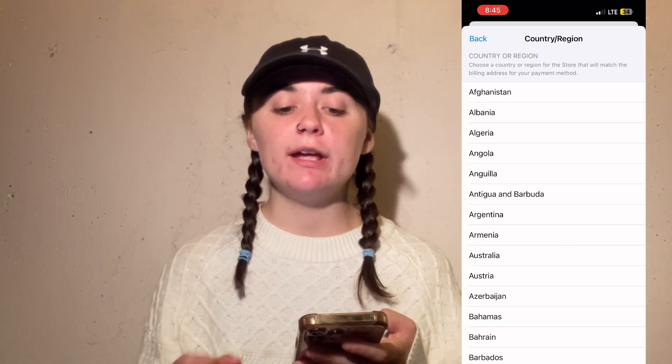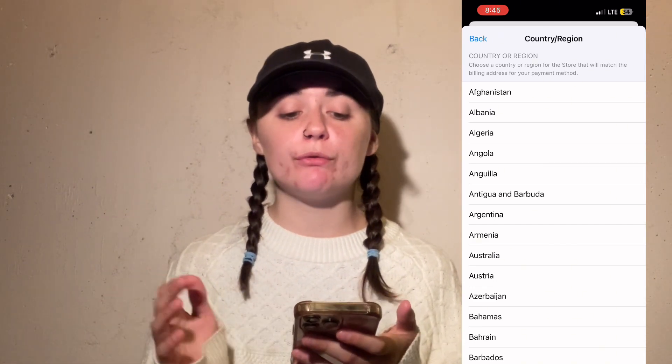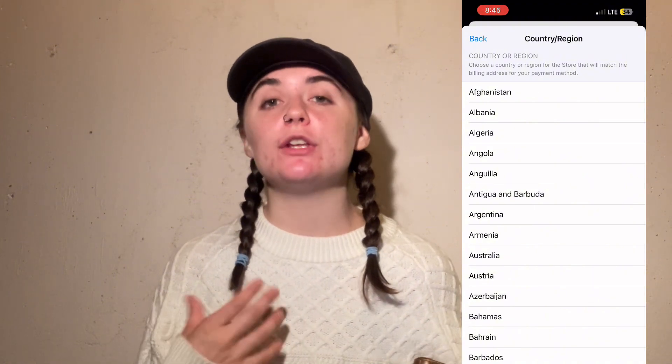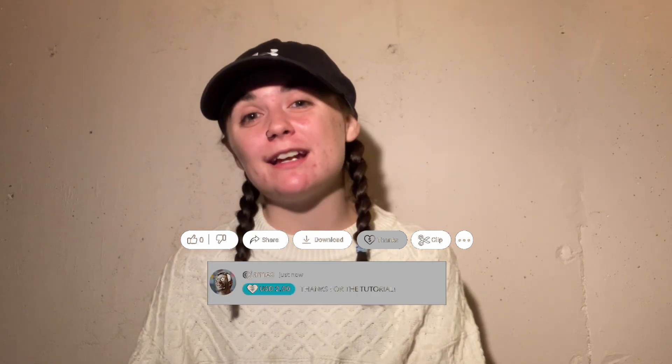Once you select the country, it's going to bring up the terms and conditions. You can scroll through those, select Agree, and then you're just going to enter the new billing address and payment method. Alright you guys, that's it for today's video. I hope that you found all this information helpful. Thanks so much for tuning in and I will see you guys in the next video.